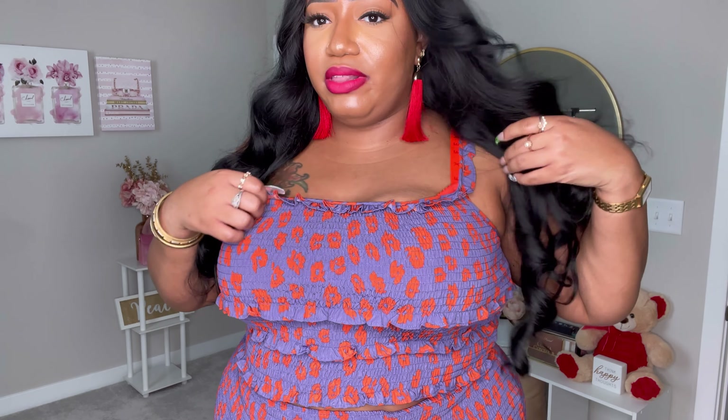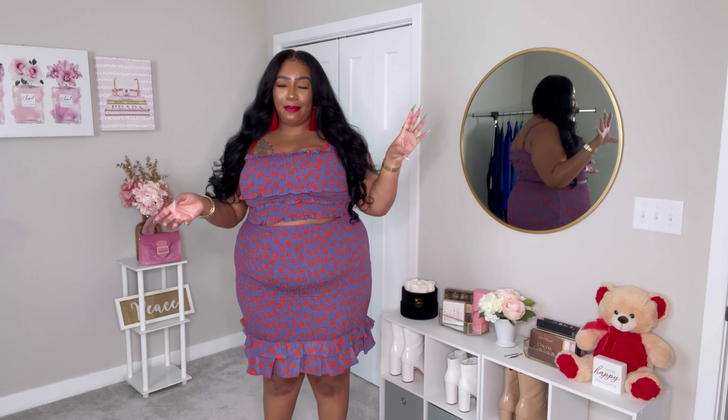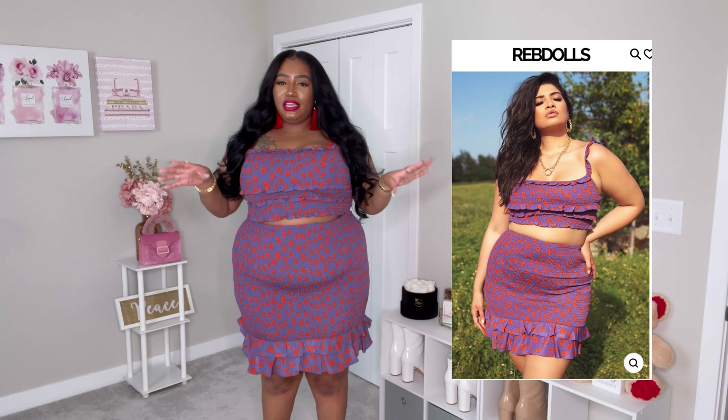This set is that very stretchy scrunch material that I really like. It has spaghetti straps — that's why I have all the hair to cover it up — but you can also wear this as a tube top if you want to tuck the straps in. The skirt is that same stretchy material. I like this set and it looks really cute on the model. The only thing I will say is I wish the skirt was either longer or shorter.